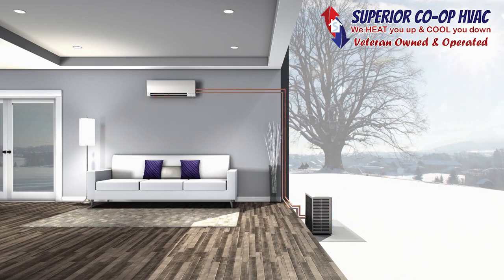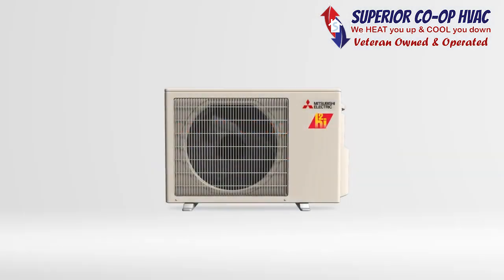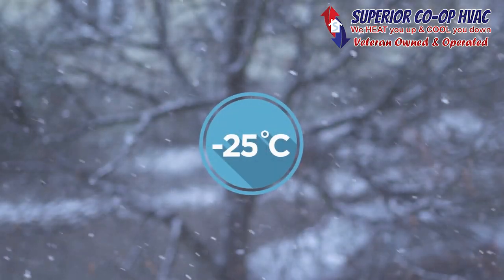For those requiring high-performance heating in colder temperatures and climates, our expert engineers have developed hyper-heating inverter technology. Our hyper-heating outdoor units use an enhanced compressor design to continue extracting heat energy, even when the true outdoor temperature reaches down to minus 25 degrees Celsius.